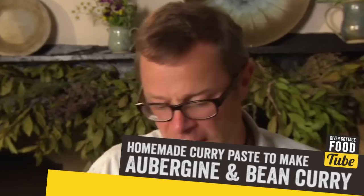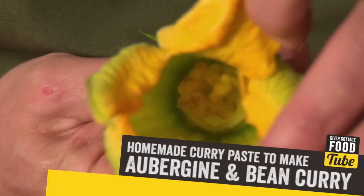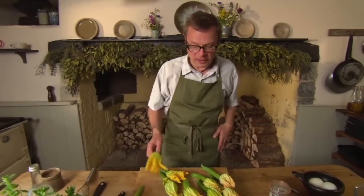But what really brings them into their own in the kitchen is the fantastic tradition of deep frying them. And of course, inside the flower, there's bags of space just begging to be stuffed. But what with? Well, all sorts of things.